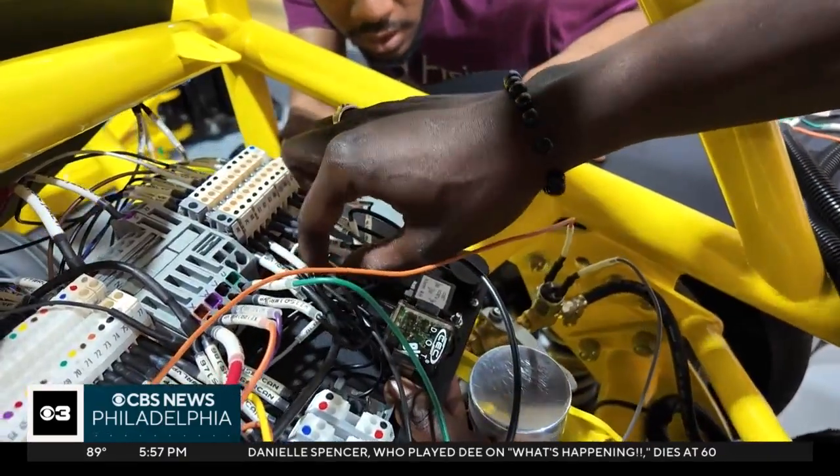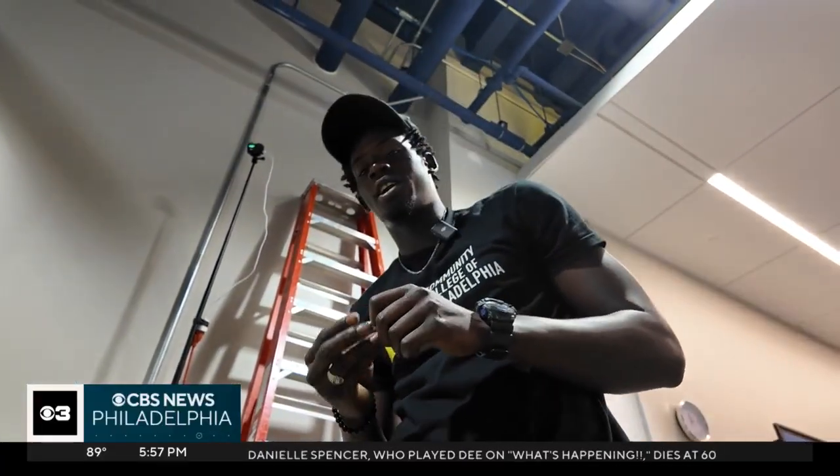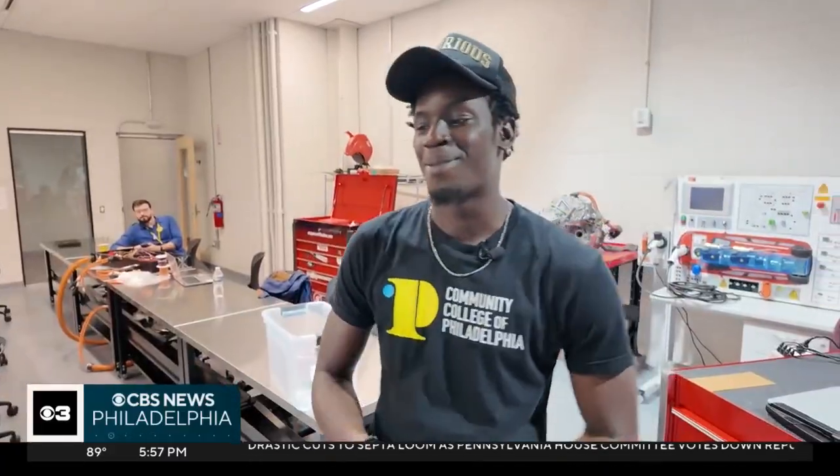Community College of Philadelphia student Abdul Sokna is getting hands-on experience with technology that's changing the auto industry. It's challenging, and it's helping us learn new things.